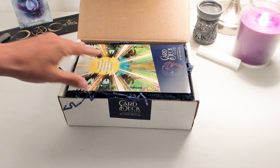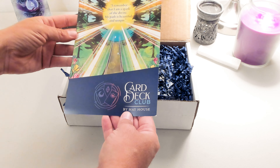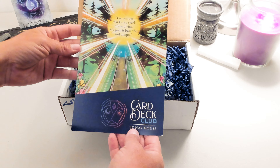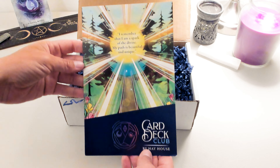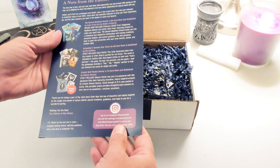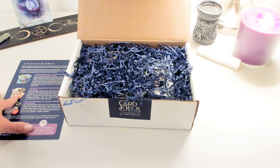Okay, so we have a little insert. 'I remember that I am a spark of the divine. My path is beautiful and unique.' That's cute. So it has a note from the editors talking about the decks, I guess.